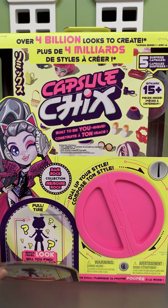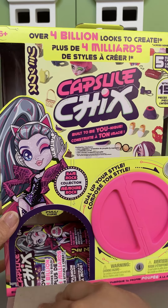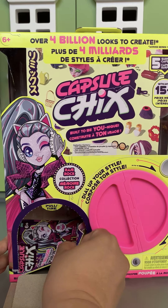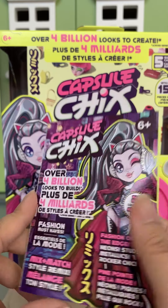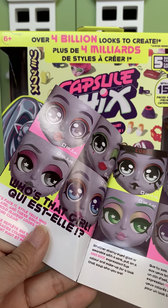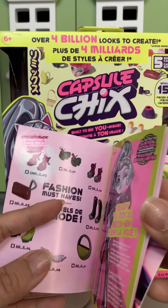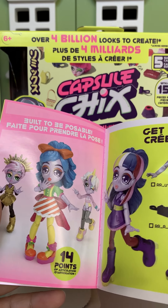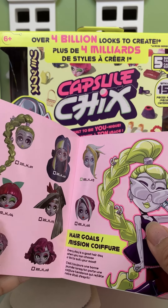So to open the box it says pull here. It's like a little magazine and it's so cute. So this is kind of like the collector's list. I guess there are different shoes you can get and maybe different accessories. They're built to be poseable with 14 points of articulation. These are really fun.